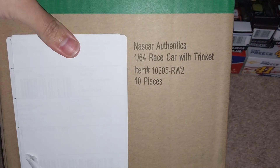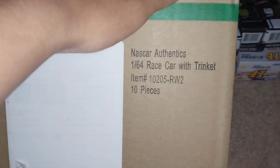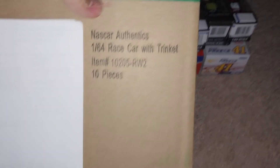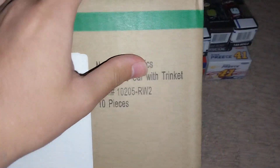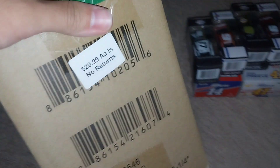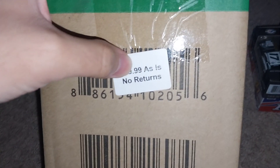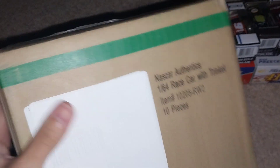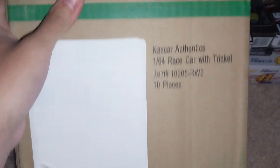Now we're getting into something pretty interesting — the box that came in. Here it is: a wave of NASCAR Authentix cars from 2020 or 2021. I believe this is the raced-version wave. It was a pretty good deal — I'm not going to disclose the price because it was a really generous price. There is a special car in here that I got this set specifically for. A lot of these cars I do already have on my collection wall, but at that price, definitely pick it up.